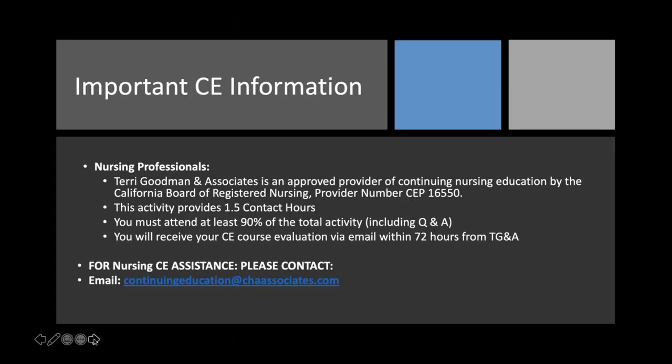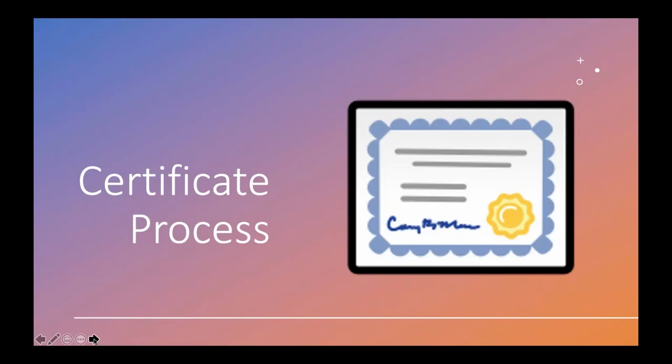The continuing education information is available in your handouts on the right side of your screen. If you don't receive the evaluation email, please email my team at the address provided and we'll help with any technical issues. Once you complete the CE process online, you'll be able to download your CE certificate as a PDF instantly.